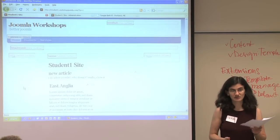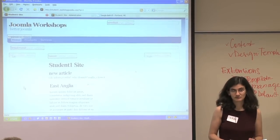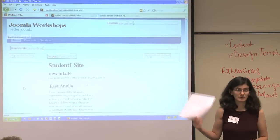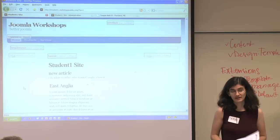If you created a whole website with content in the left position, then installed a different template that doesn't have a left position, you will not see any of the modules you have published on the left. When you're changing templates, this is the thing you need to be aware of — they have different positions. You can also apply the template to just one page instead of the whole website to preview it.